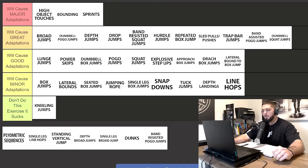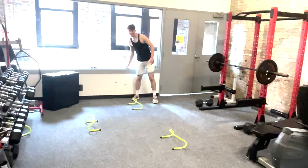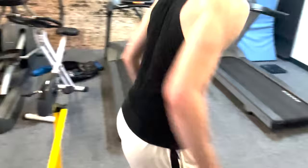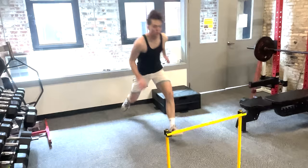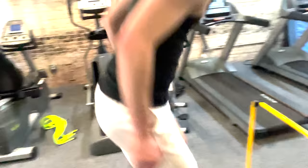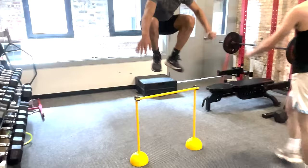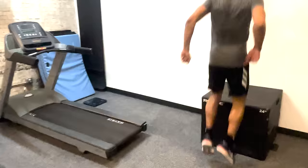Plyometric sequences will cause good adaptations on your vertical jump; however, I'm not going to put them in great. Plyometric sequences are fun, but very similar to lateral bound to box jump — they are normally a handful of sub-maximal jumps, so they're not going to force that much adaptation. But if you're a beginner or intermediate athlete, plyometric sequences are not only fun but they will get you some good adaptations on your vertical jump.